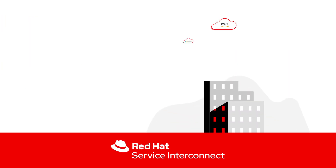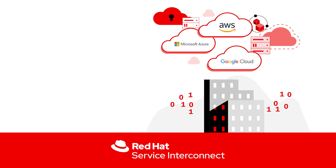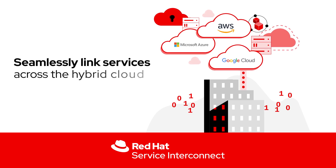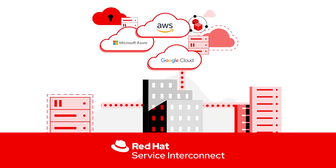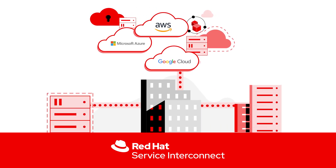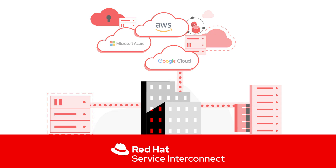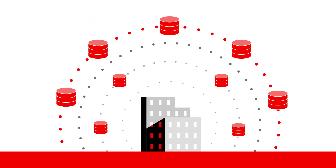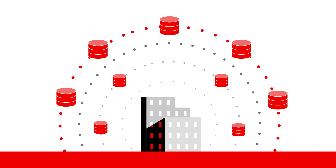Red Hat Service Interconnect is designed to make it easier for your organization to seamlessly link services throughout the hybrid cloud, assisting with migration and integration of legacy applications and services across platforms, and allowing services to be distributed in edge locations and connect as if they were all running in the same site.